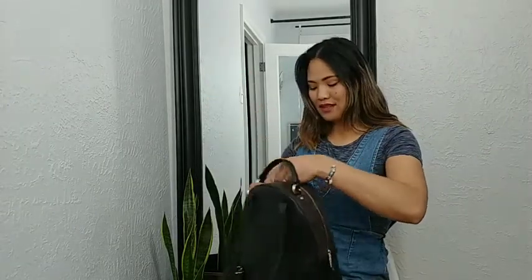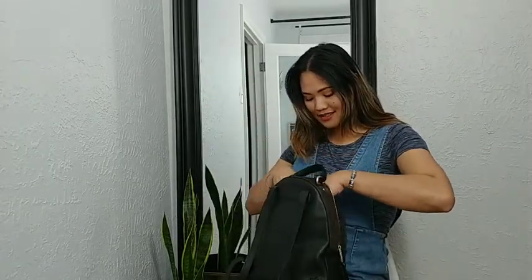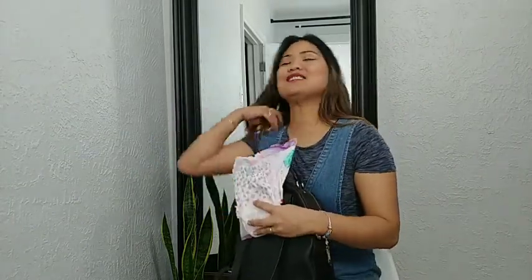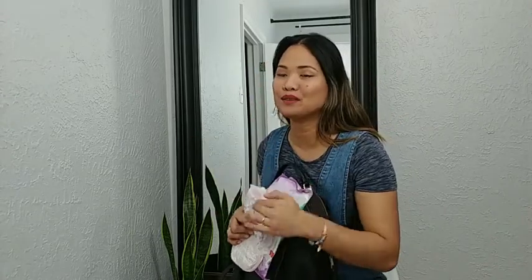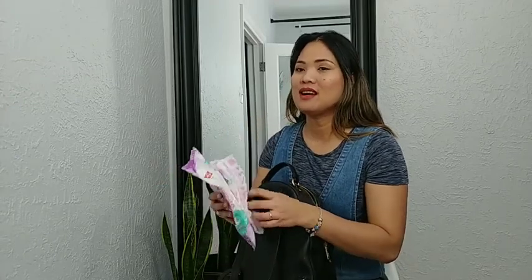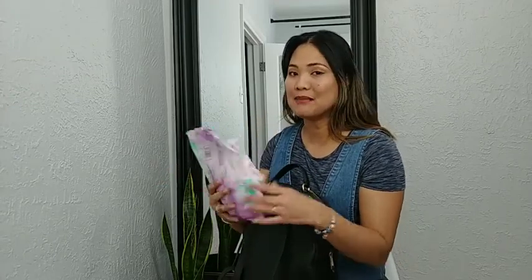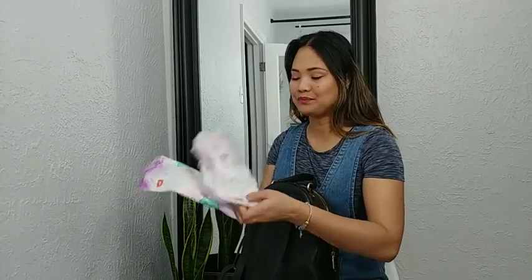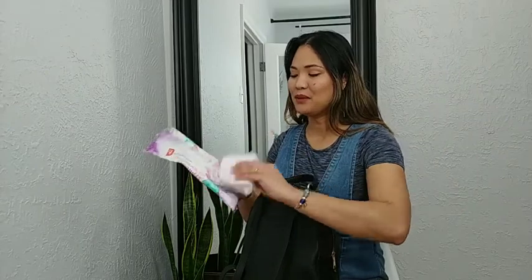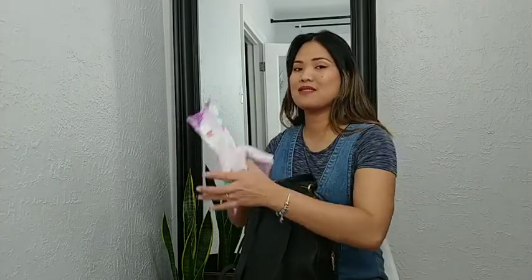Let's open the inside of it. Ta-da! As you know, I have a two-year-old daughter, and even though she has her own backpack, I always carry a backup in my backpack — in any bag I bring when I go outside. This is her pull-ups and wipes.